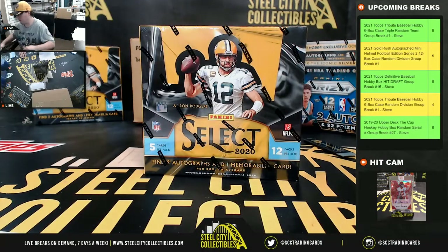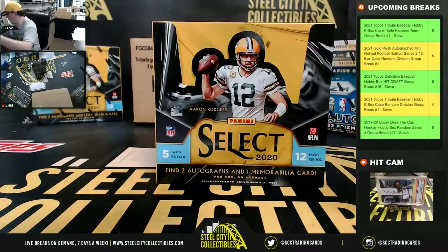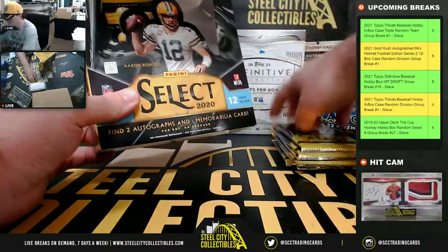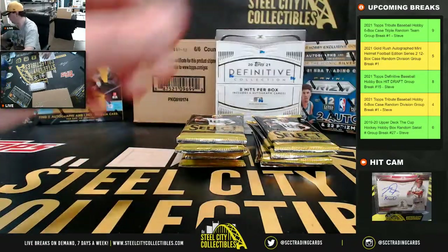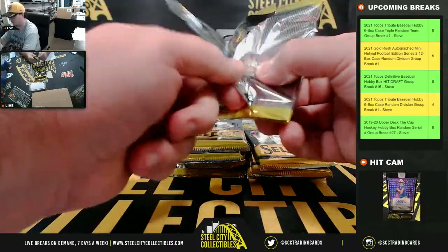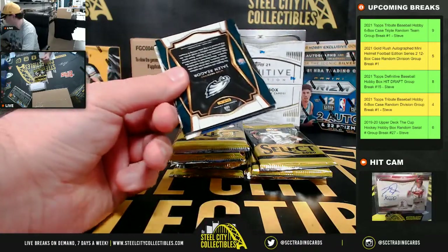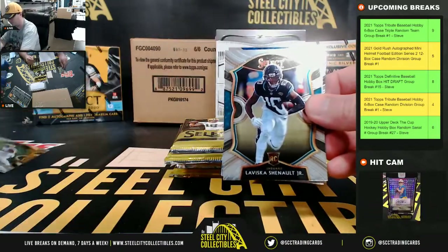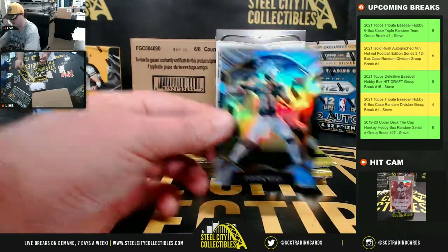All right, so we'll come back over here. Good luck everybody. Coming out of the first pack: Jalen Rieger rookie, Leviska Chenault rookie. Got selections — Andrew Luck and a silver Carson Wentz.